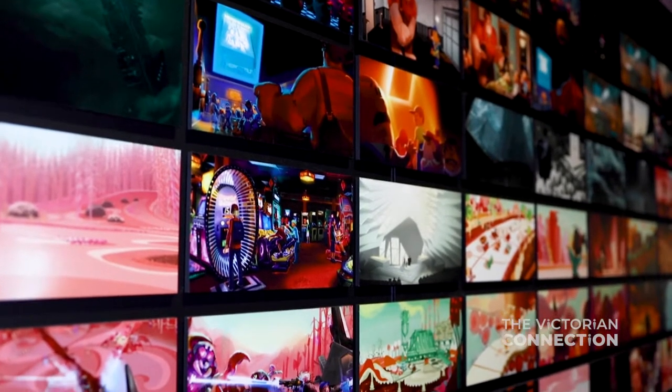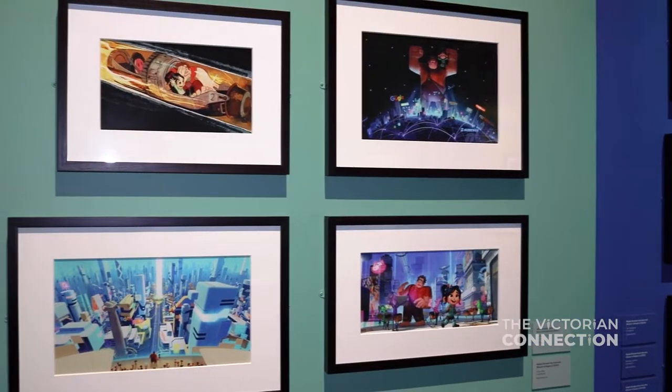I like the animations and all the drawings on the wall — they're pretty cool. I like to see how it's actually made and the time and effort that is put into it.